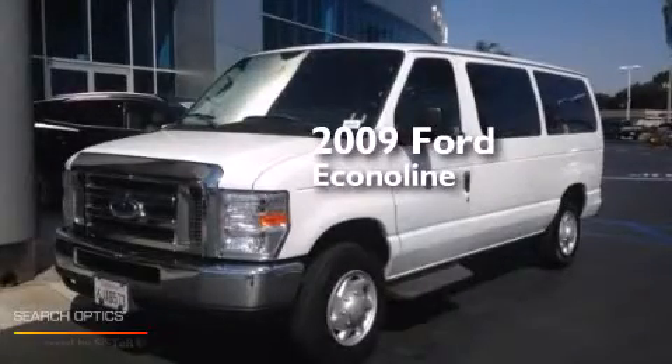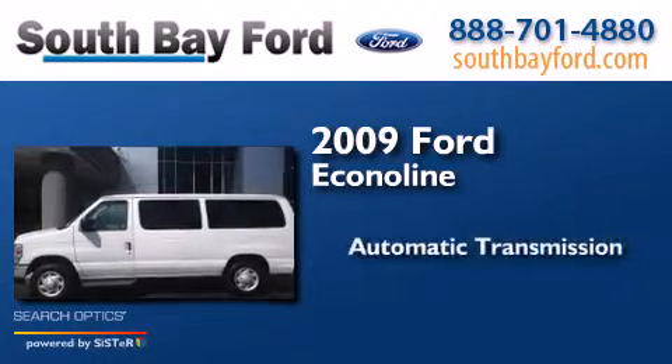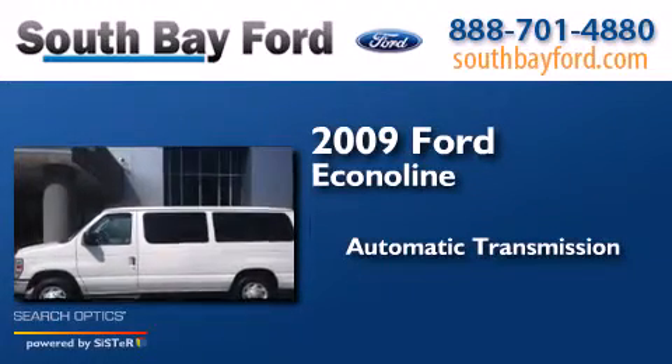This is a 2009 Ford Econoline. This van has an automatic transmission and a V8.